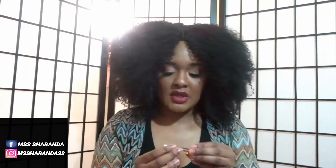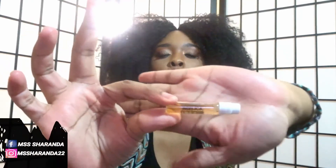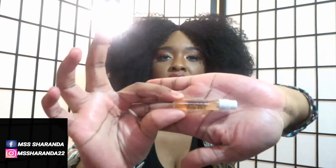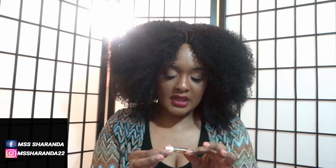The next scent we're going to smell is By the Fireplace, which is labeled as a unisex scent. I beg to differ. Here's the sample — once again, this is the sample bottle. Even though all of these samples are this size, all you need is one spray of it. Literally, one or two sprays — two if you want one on both sides of your neck. All you need is literally one or two sprays of each of these fragrances.